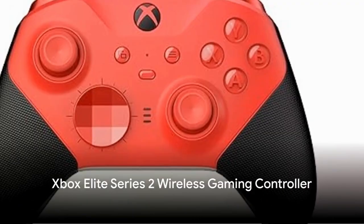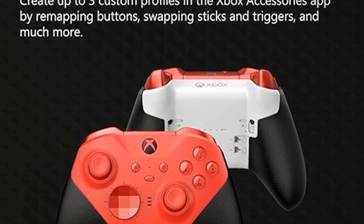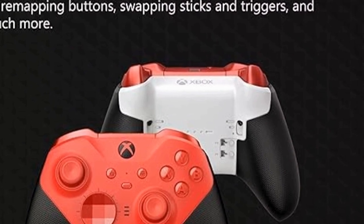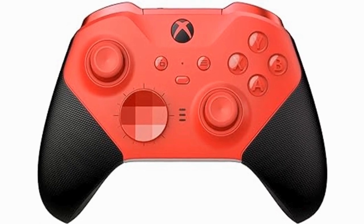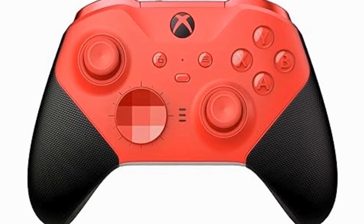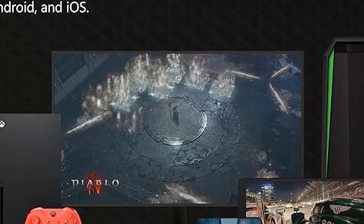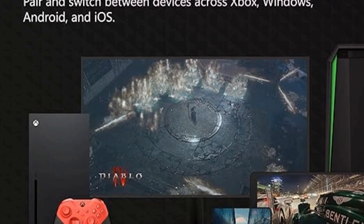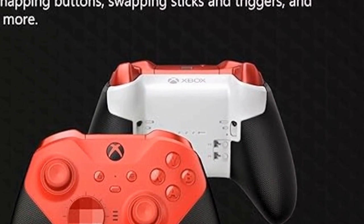For the gaming dads out there, we recommend the Xbox Elite Series 2 Wireless Gaming Controller. This high-end controller boasts wireless technology for seamless gaming and a host of customizable options to suit any player's style. Priced at just under $100, it's a small investment for a big boost in gaming enjoyment. With adjustable tension thumbsticks, shorter hair trigger locks, and wraparound rubberized grip, it's designed for extended play sessions — a sure hit for dads who love to unwind with video games.